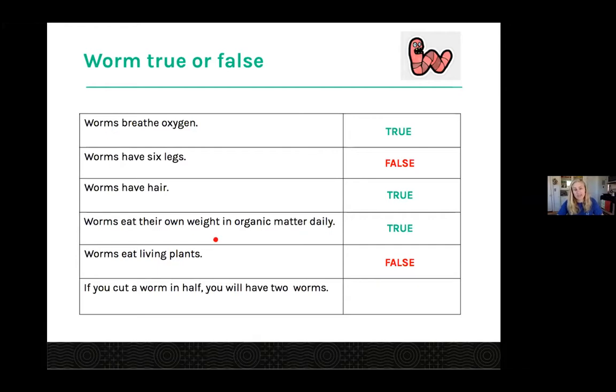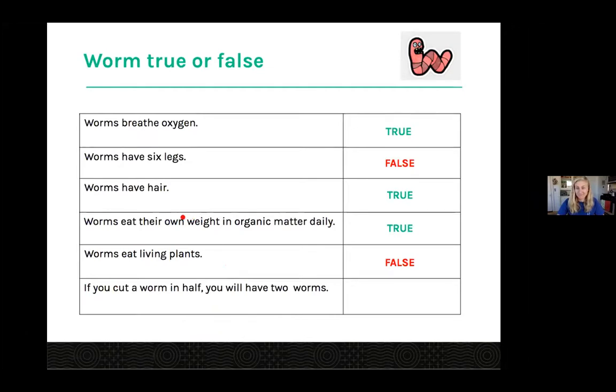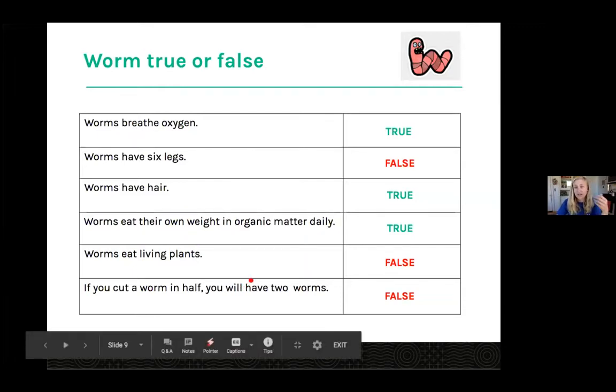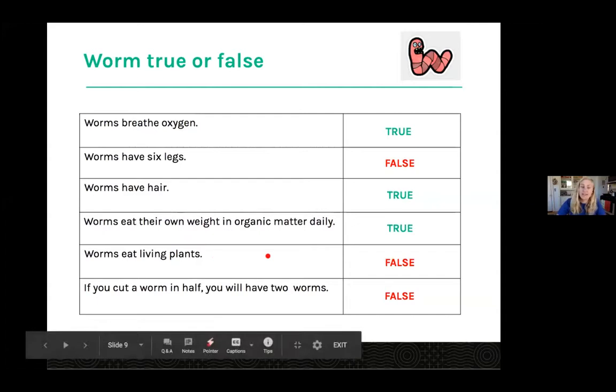This next one's pretty controversial: if you cut a worm in half, you have two live worms. Lots of trues — but the answer is false. A lot of people think you'll have two live worms. Basically if you cut it in half, you'd have two dead worms. There is a chance that if you just cut the tail off, it could heal and survive as one live worm. But they might wiggle around after being cut — that's just nerves — and you'll end up with one dead worm. So no cutting worms in half.